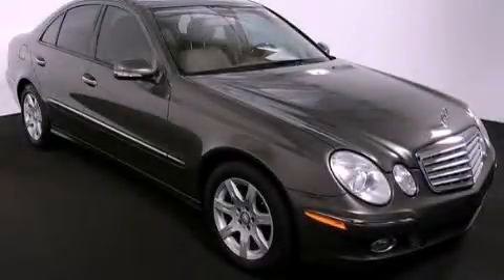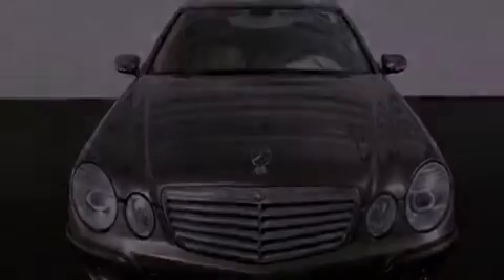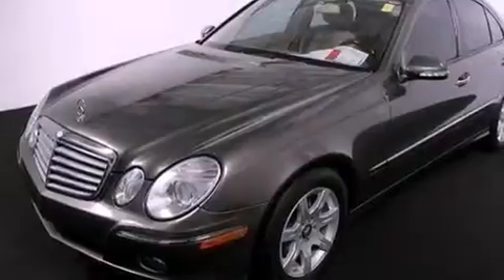This is a 2008 Mercedes-Benz E-Class, with a great fit and finish. It features a 3.0-liter six-cylinder engine and a seven-speed automatic transmission.